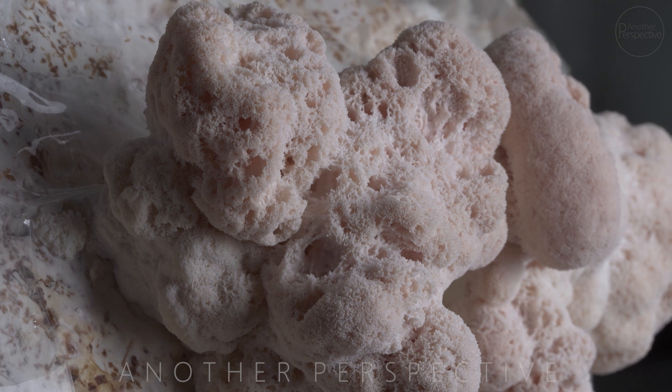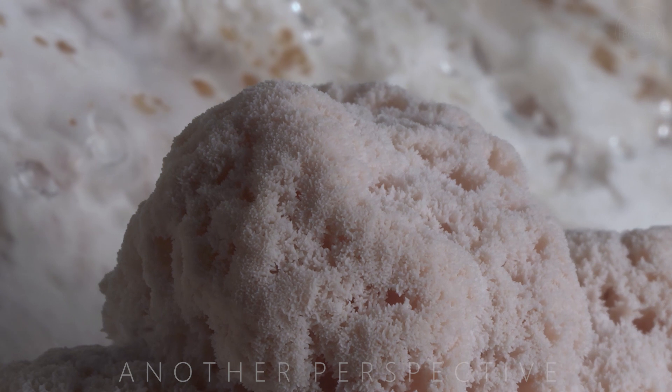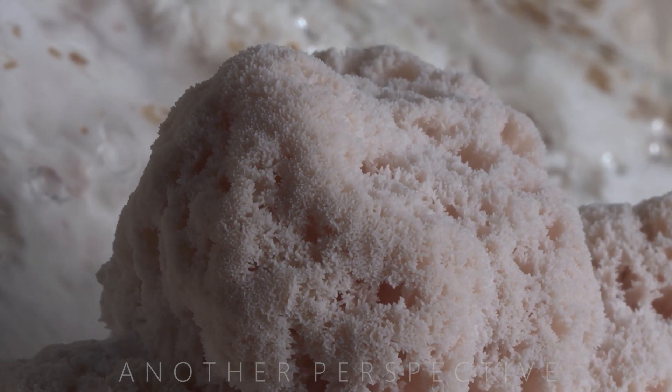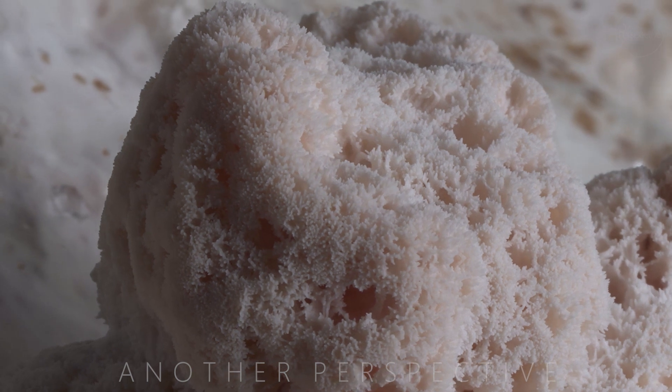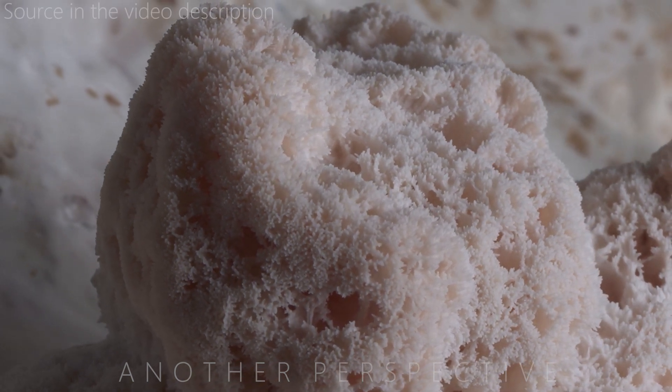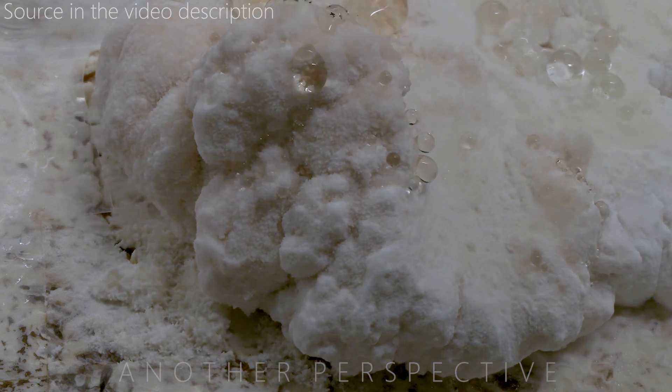Did you know that lion's mane also protects against Alzheimer's disease? Some studies on animals have shown that lion's mane extract can also help generate brain cells. Basically, the internet is full of studies showing the superpowers of this small mushroom and the benefits to the human body.